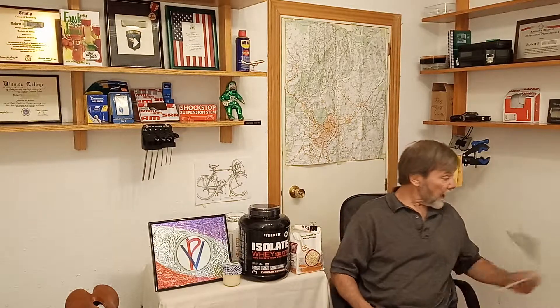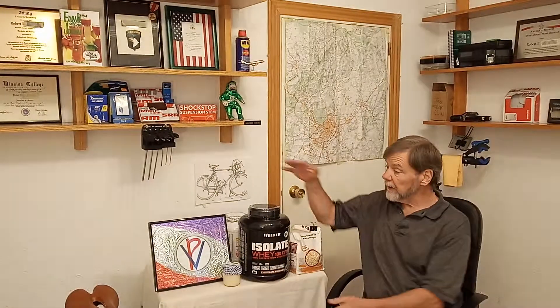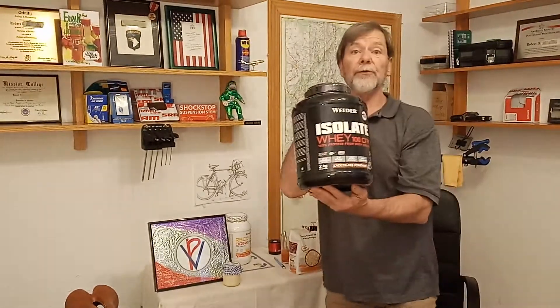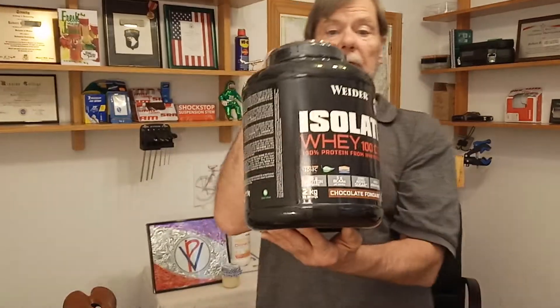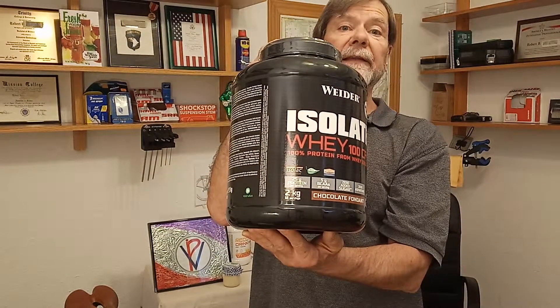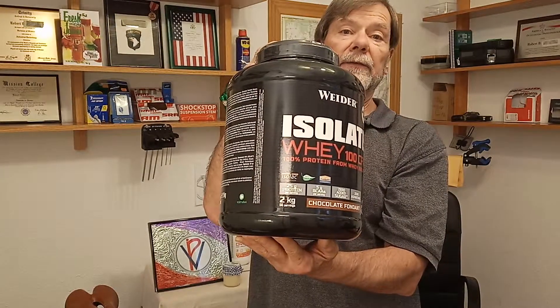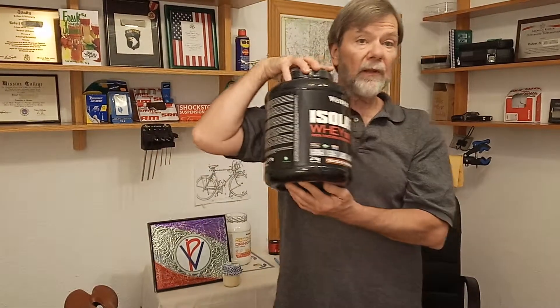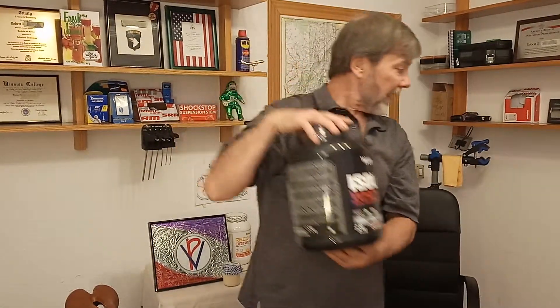So that pretty much wraps it up on aminos. This is the one that I'm going to be using in the morning and in the evening on training days. On off days I will simply use the one without aminos.